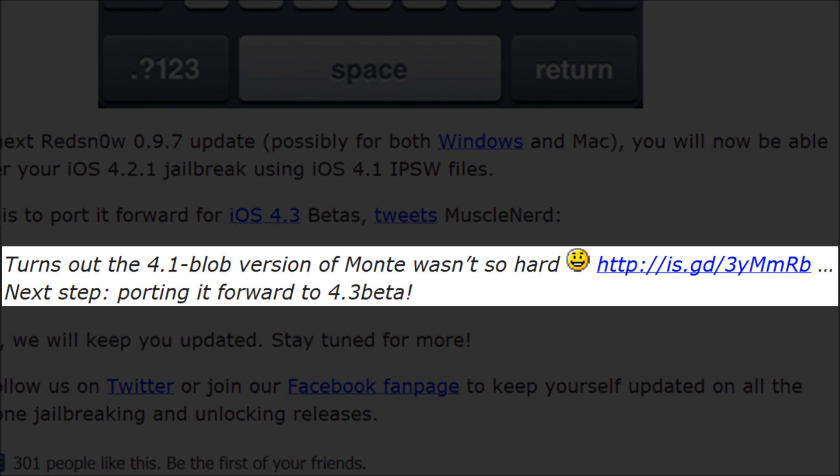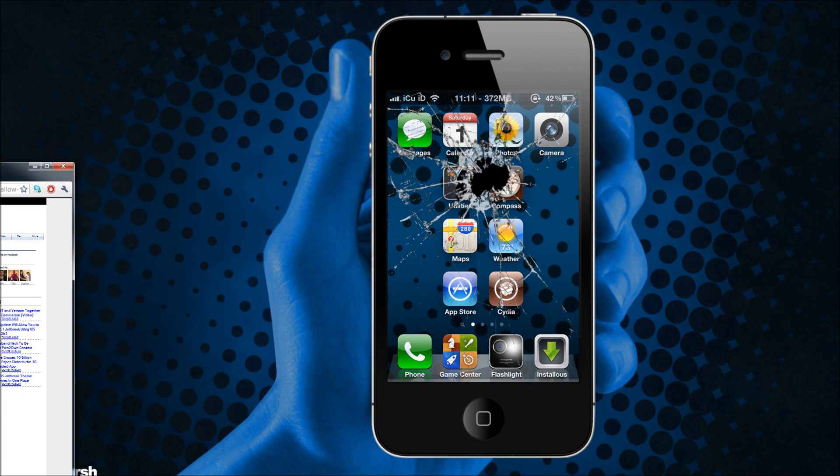On Twitter, MuscleNerd said that it turns out the 4.1 blob version of Monty wasn't so hard, and the next step is porting it forward to 4.3 beta. So this should be out relatively soon.